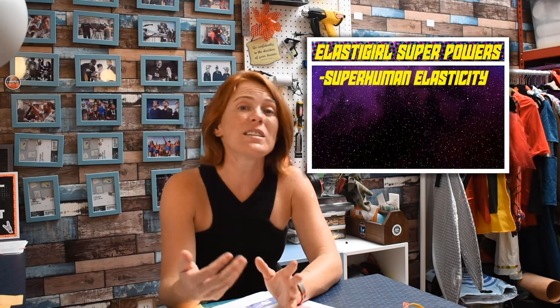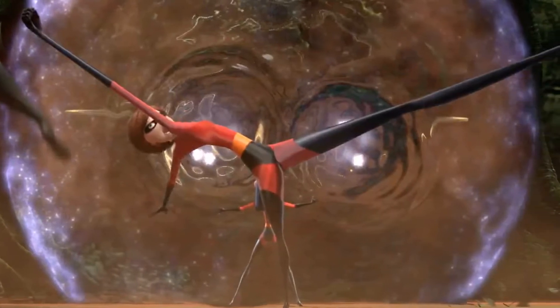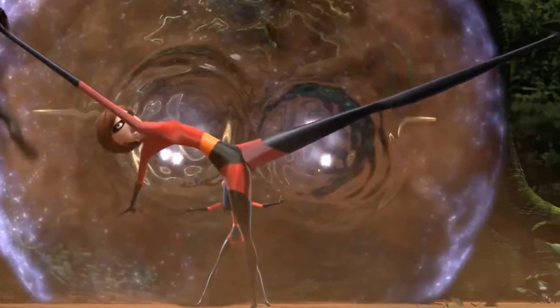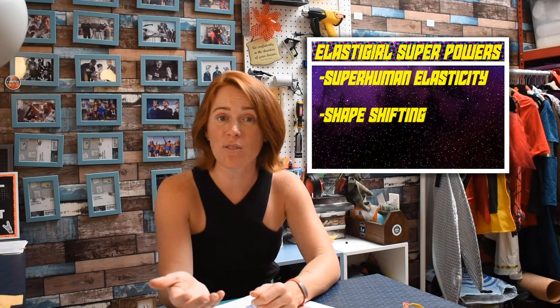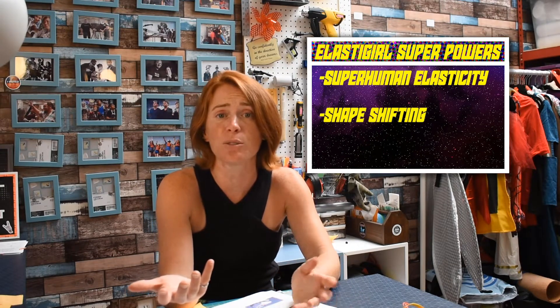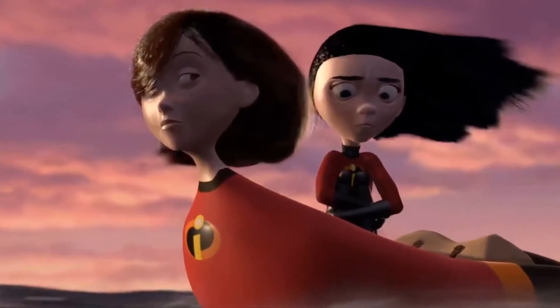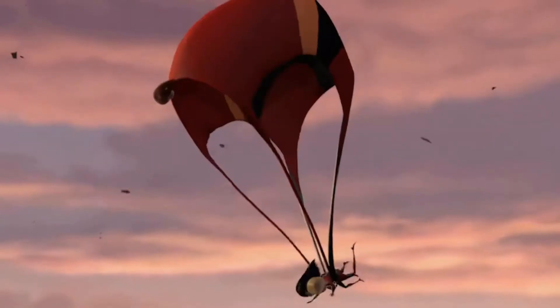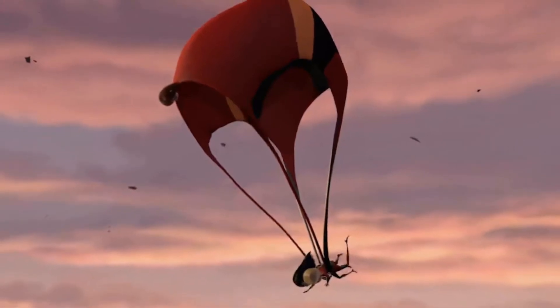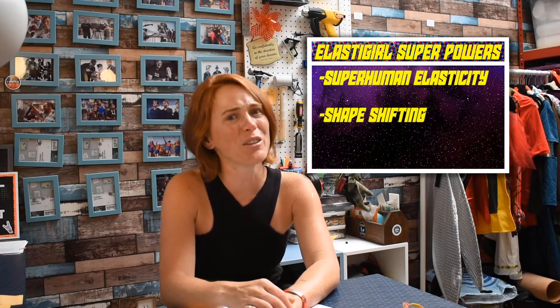For instance, in The Incredibles, we see her stretch her limbs to more than twice their normal length so that she can punch a villain while kicking another one. That's pretty cool. She's also able to use her elasticity to shape-shift, changing her form and density into whatever shapes or objects she may want to, such as when we see her morph into a boat to carry Violet across the water, and then again later when she turns into a parachute to save Dash and Violet. She has to save them a lot in the first movie.